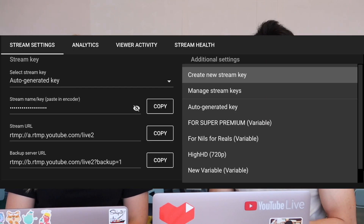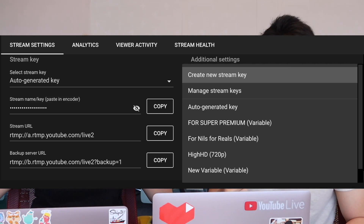Number four: custom name stream keys. Not all of you might be familiar with this — it's definitely a power user feature for large event creators on YouTube. So if you are familiar with these, you might be really excited that we're bringing them back. And if you're not familiar with them, we'll put a link below in the help center where you can learn about them there.